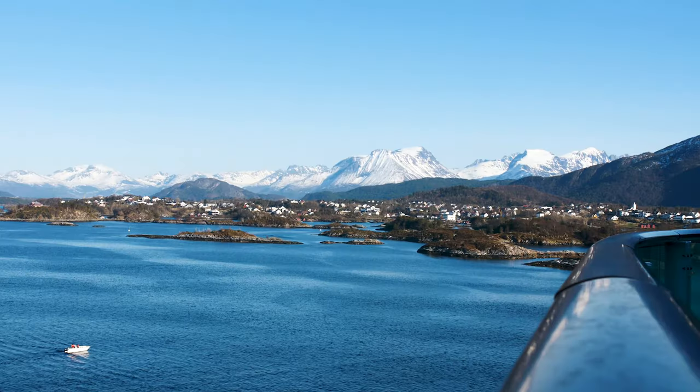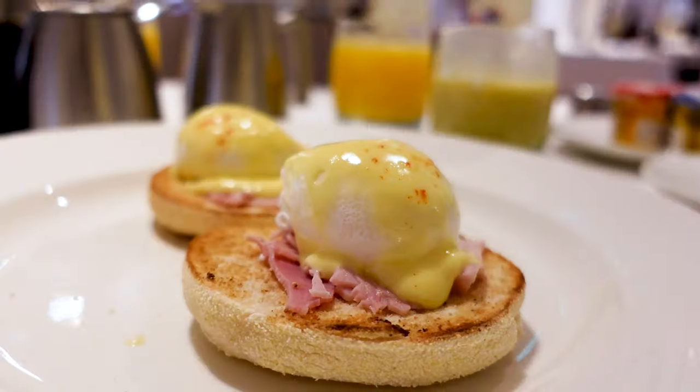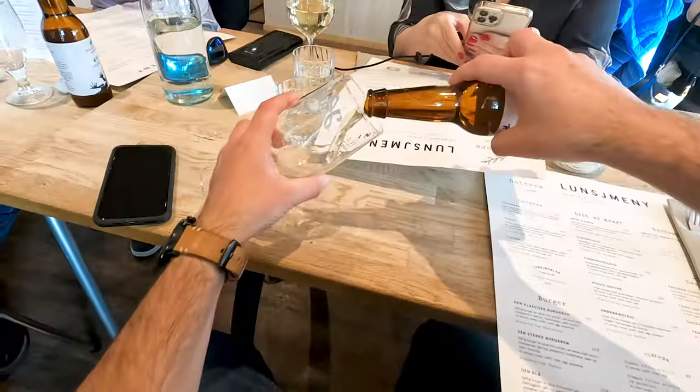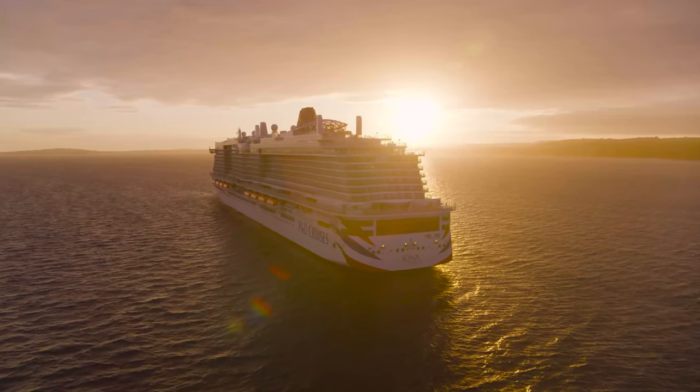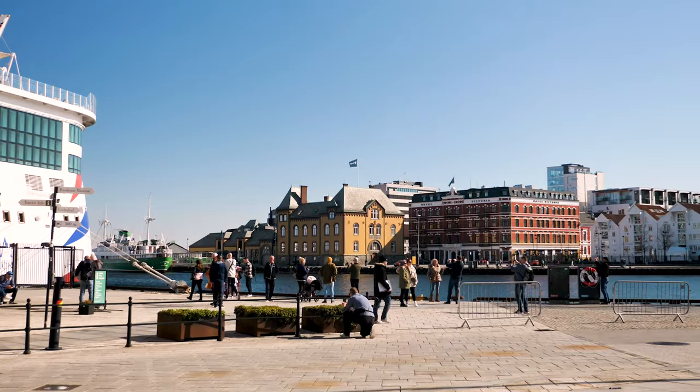Hello, it's Scott here and I'm back on board Iona, who is where she belongs — in Norwegian fjords. I am on Iona with P&O Cruises, back here for the first time since the maiden voyage last year. On that trip I shot a full tour of Iona, so make sure you have a look at that video. I am on board to sail to the Norwegian fjords from Southampton and we will be stopping at Stavanger.